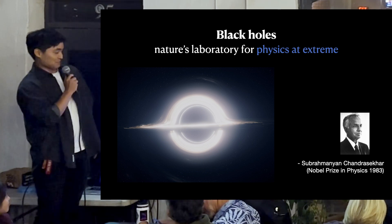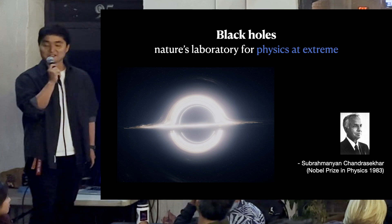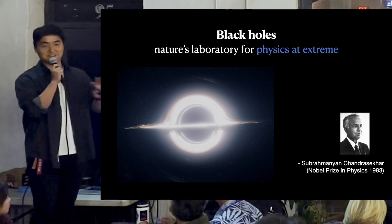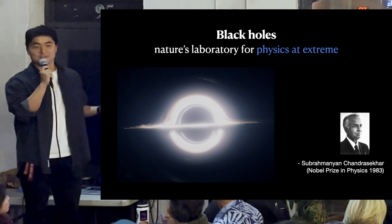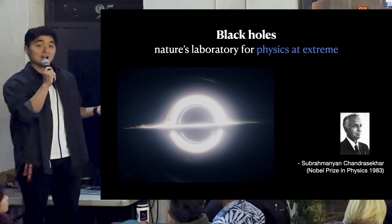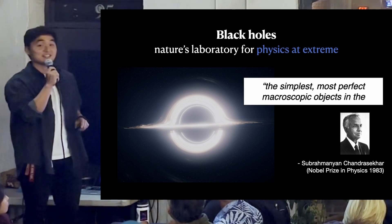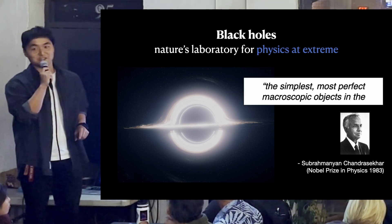This is Subrahmanyan Chandrasekhar, a legendary astrophysicist whose name every astrophysics student knows. He made significant contributions to our understanding of how stars evolve and die. One famous comment he left about black holes: this is actually the simplest and the most perfect object existing in the universe.